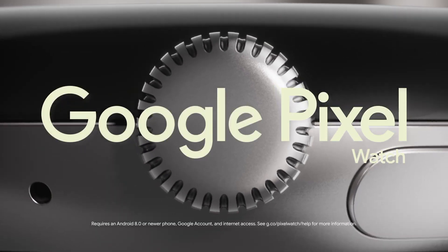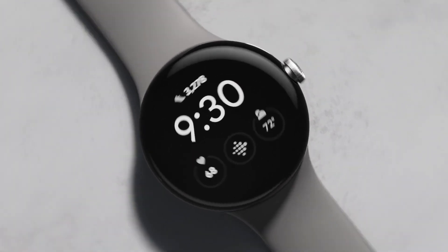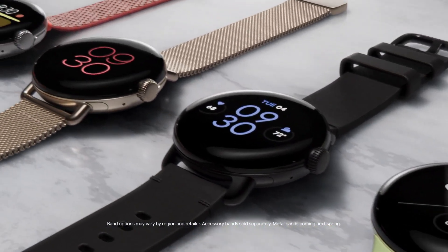Meet the first ever Google Pixel Watch with the best of Fitbit built-in. Sleek design, premium finishes, and bands to match your style.